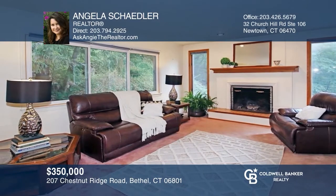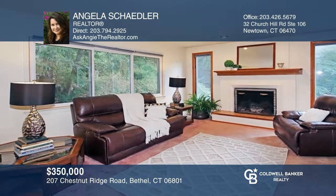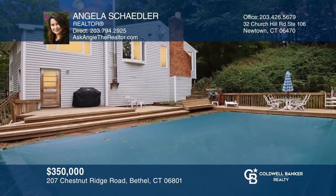This three-bedroom, two-bath ranch-style home sits on a two-acre secluded sanctuary with an in-ground pool and two-car garage. You'll experience everything this home has to offer by calling Angela Shatler today.